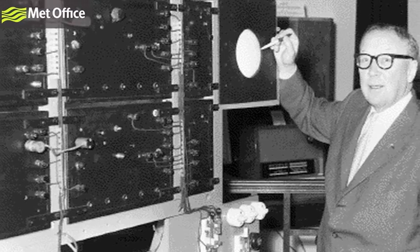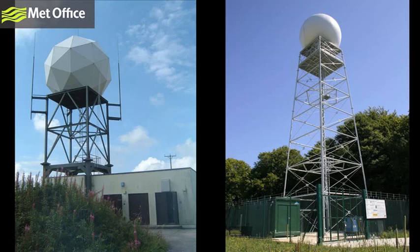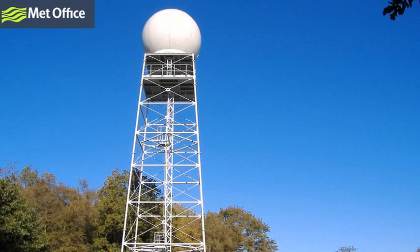So why do we have weather radars? Radar stands for radio detection and ranging. In 1935, Robert Watson Watt invented the first radar system, which aimed to locate enemy ships and aircraft if and when war broke out. It was soon realised that these instruments were sensitive enough to measure precipitation, and weather radars were born.